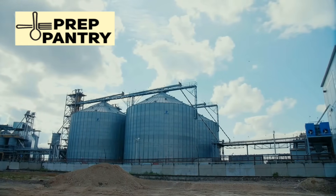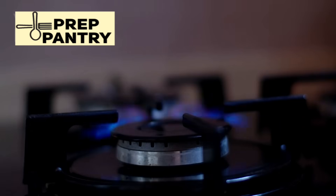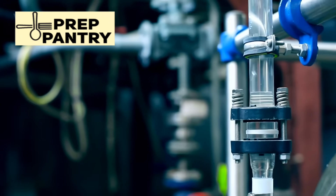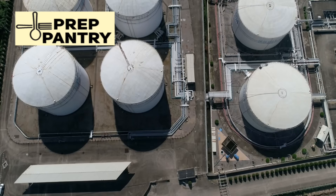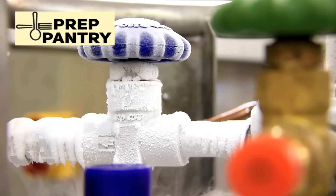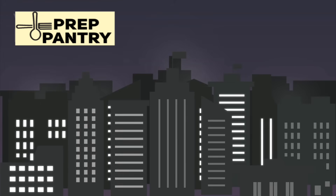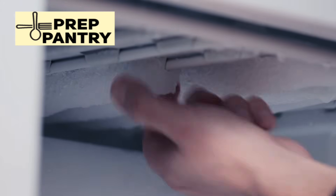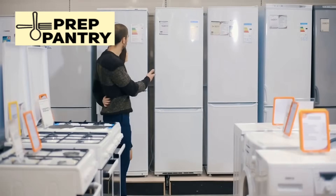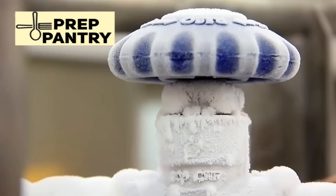Fuel storage becomes critical at this stage. I recommend storing at least 25 gallons of gasoline in five-gallon containers, rotating them every six months. Propane is even better because it stores indefinitely and can power generators, heaters, stoves, and water heaters. A 100-pound propane tank can run a small generator for 50 to 60 hours. Refrigeration strategy also needs to completely change for medium-term outages — forget about keeping your full-sized fridge running. Instead, invest in a DC refrigerator designed for RVs or boats. These incredibly efficient units use only 250 to 300 watt-hours per day, less than one-fifth of your home fridge. Use it exclusively for medications, essential fresh foods, and items you absolutely cannot afford to lose.